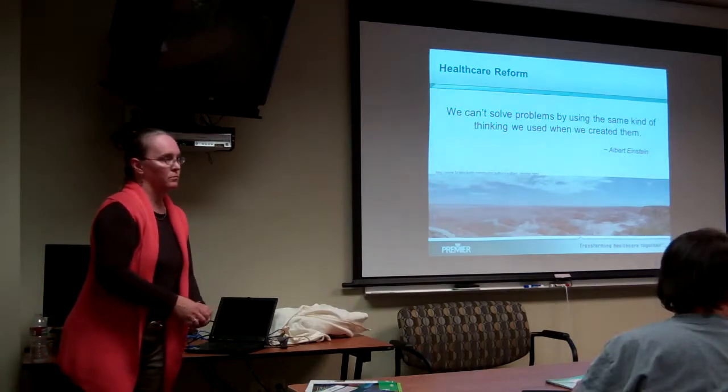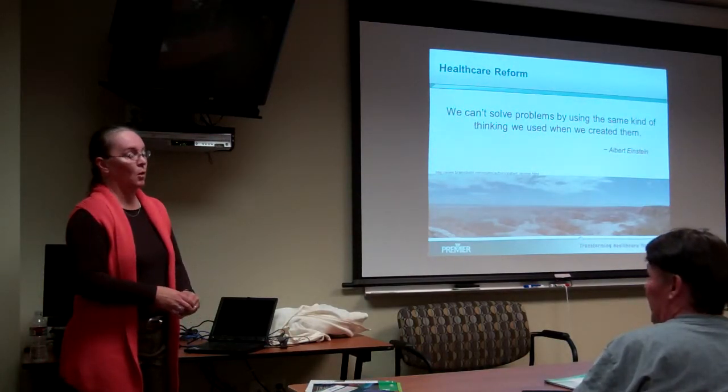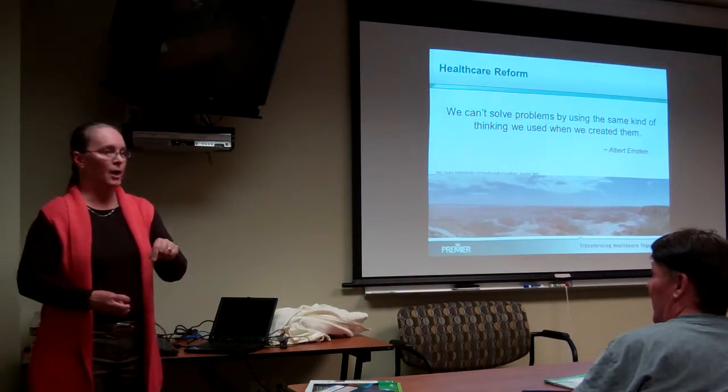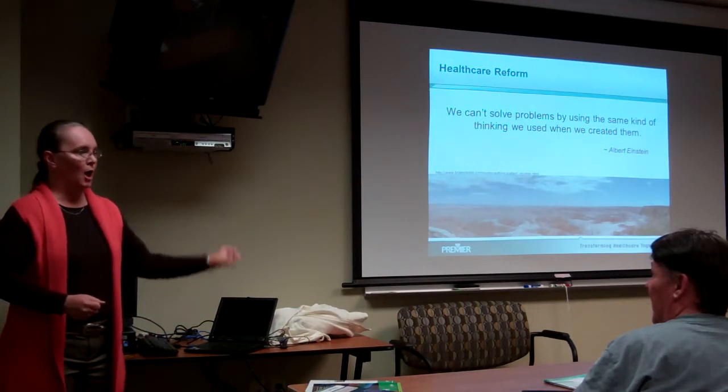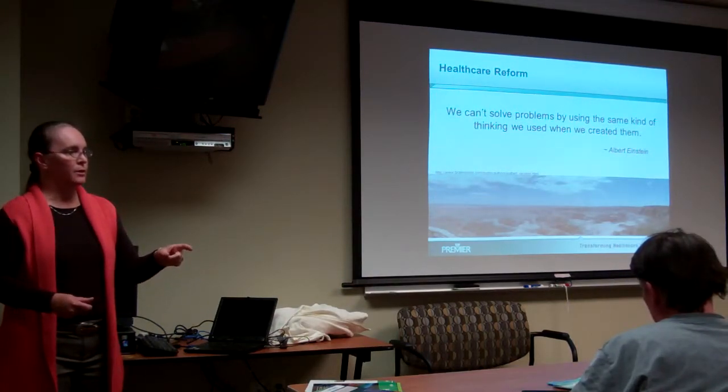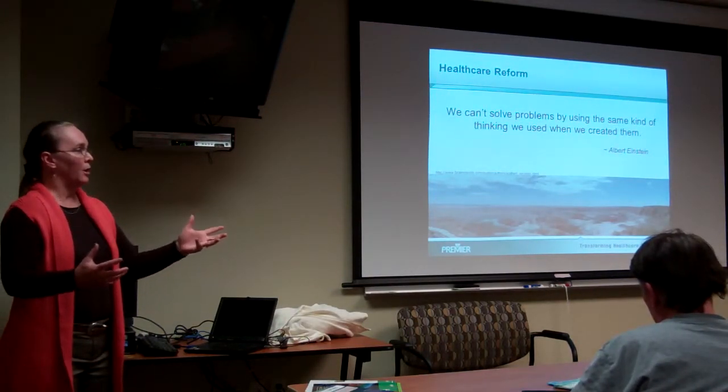And how does the HIE tie into that? The HIE — the Health Care Information Exchange — tends to happen in a geography. So for instance here in Utah, I believe there is a Utah Health Care Information Exchange.